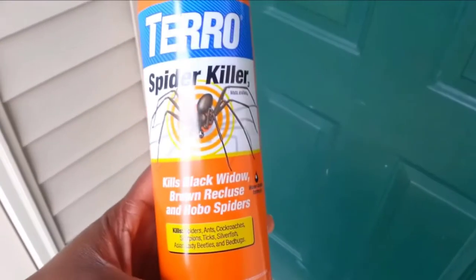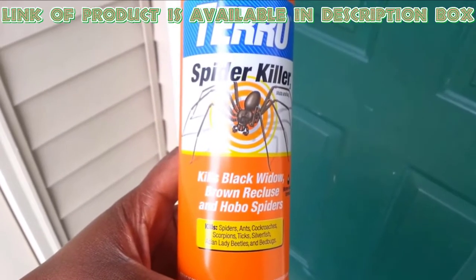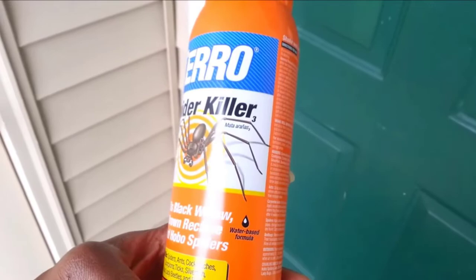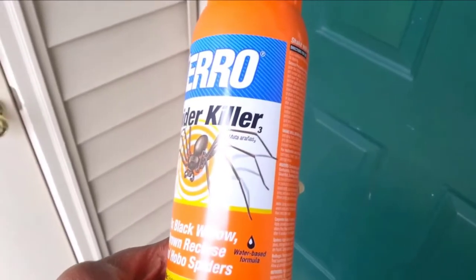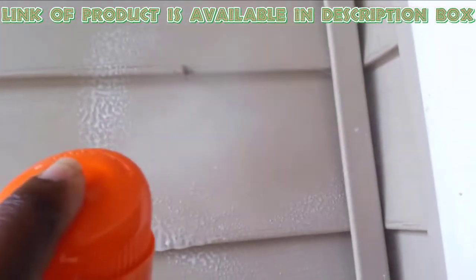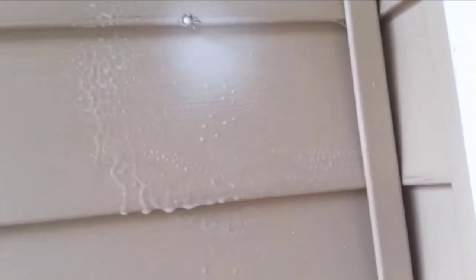Protect yourself and ease your mind with Tero Spider Killer Spray. It kills ants, cockroaches, crickets, spiders and other crawling insects on contact. This insect killing spray provides fast knockdown to kill insects on contact while also offering residual control.